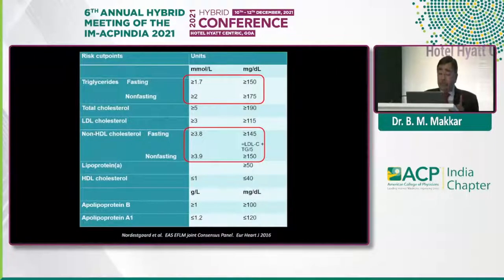The only thing is you have to change the cutoff values. Fasting TG should be less than 150 to be labelled as normal. For a non-fasting sample, it should be less than 175 — about 20% higher than the normal cutoff. Similarly, for non-HDL cholesterol, fasting should be less than 145, and non-fasting should also be less than 145.